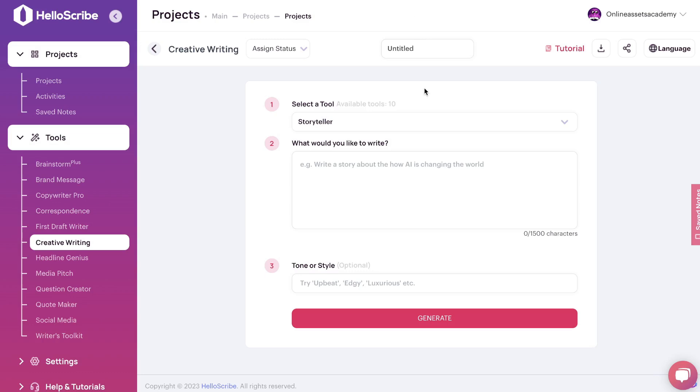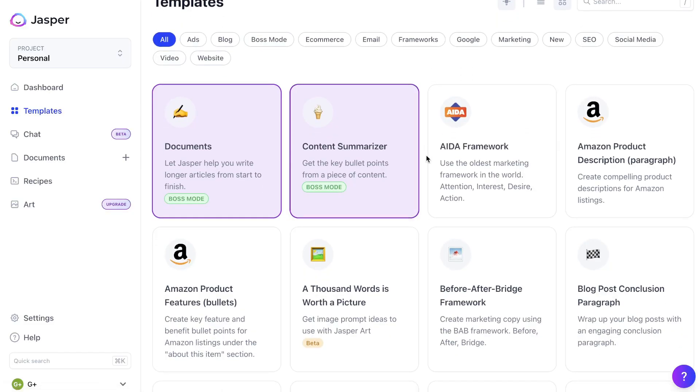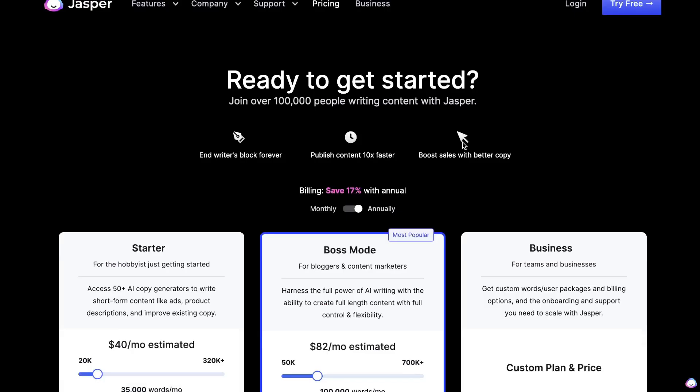Before we get started, I want to give a little bit of a disclaimer. It's kind of unfair to compare HelloScribe and Jasper AI right now because HelloScribe is a fairly new AI copywriter, which means they're probably still adding improvements and fine-tuning their AI. Jasper AI is a well-matured AI copywriter and they've had a lot of time and money to improve their tool. So don't take anything I say in this video as the absolute truth — things can change as they continue to improve.